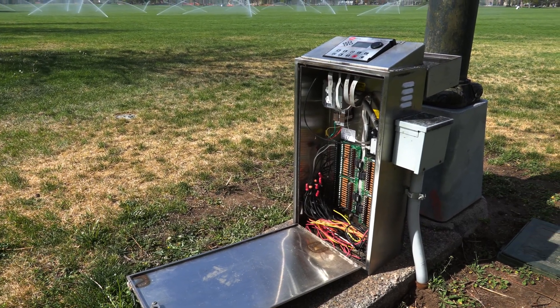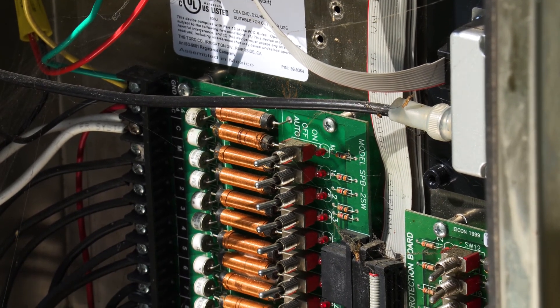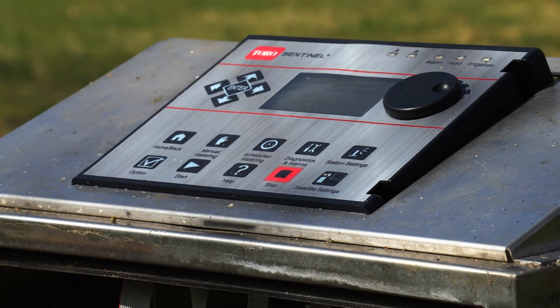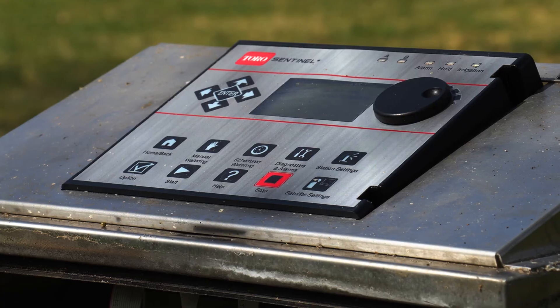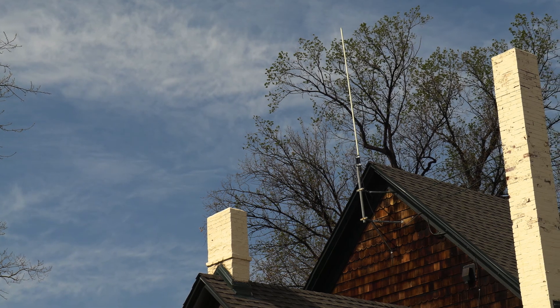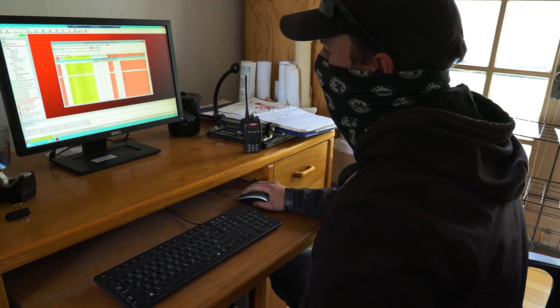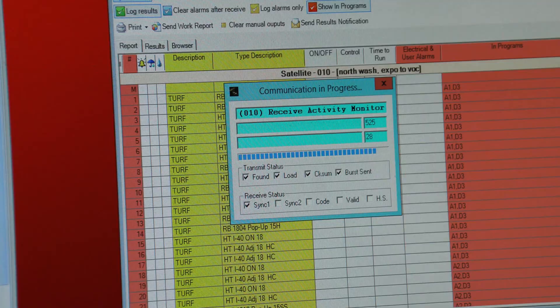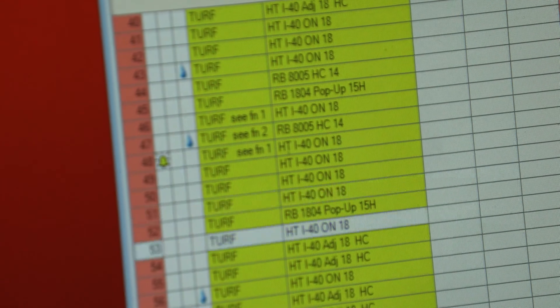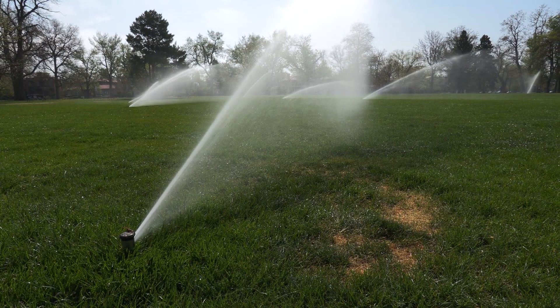One way we're trying to conserve water is the central control build-out. We have over a thousand irrigation controllers throughout our parks and we're in the middle of converting all of them to central control. Each irrigation controller has a radio antenna that talks to a base station antenna — we have over 30 of those across the city, all tied into our network. An irrigation technician can sit at their desktop computer and program changes based on weather. If it's going to rain, you can shut your parks down. It's proven that central control saves between 15 and 20 percent.